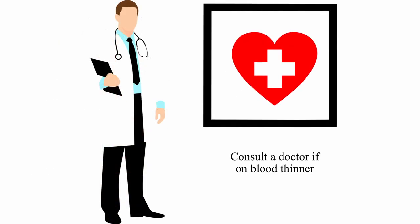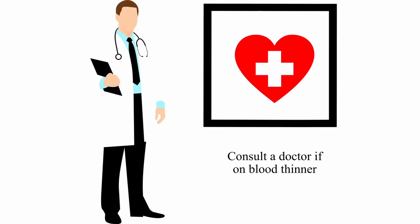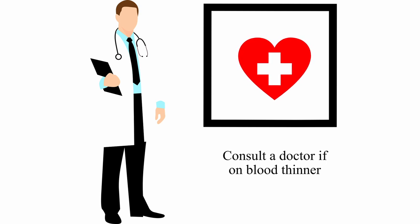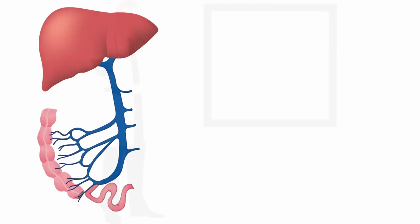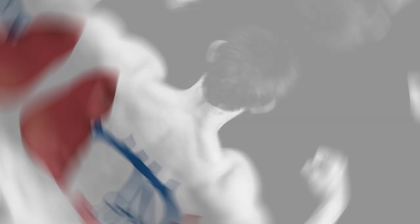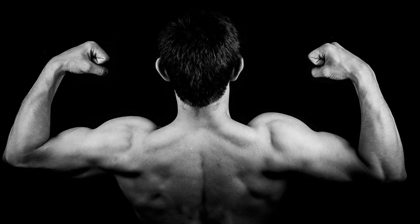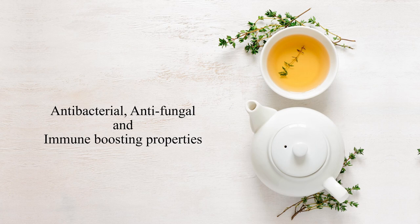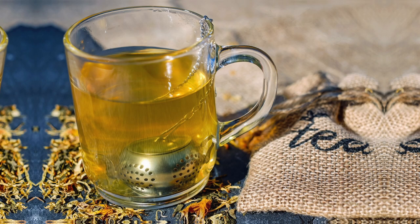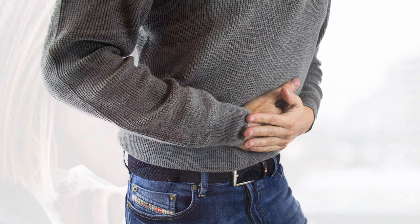That is exactly why, if you're on a blood thinner, you may want to reconsider taking this or ask your doctor about it. But all in all, amazing health benefits. It is known to reduce stress on the liver — so much so that some bodybuilders take dandelion root to lose water weight just before a competition to get that lean look.